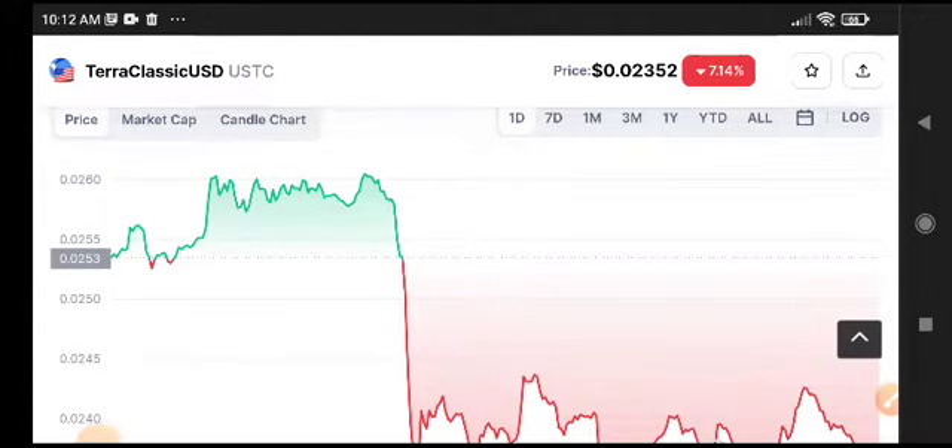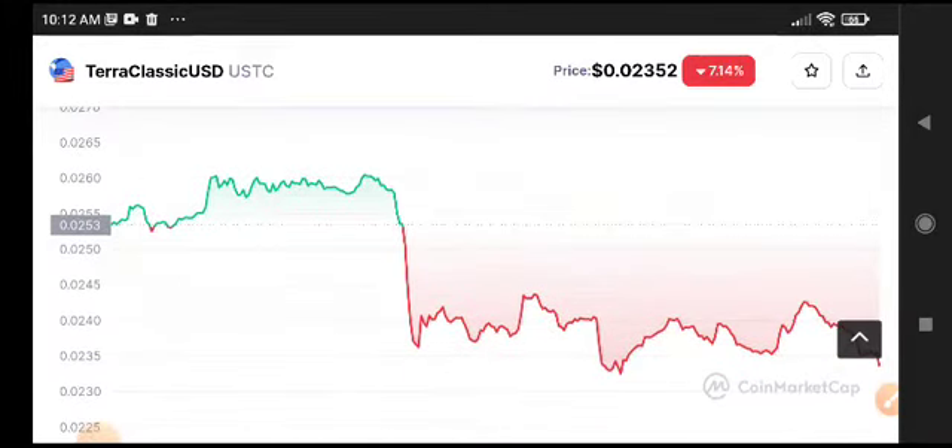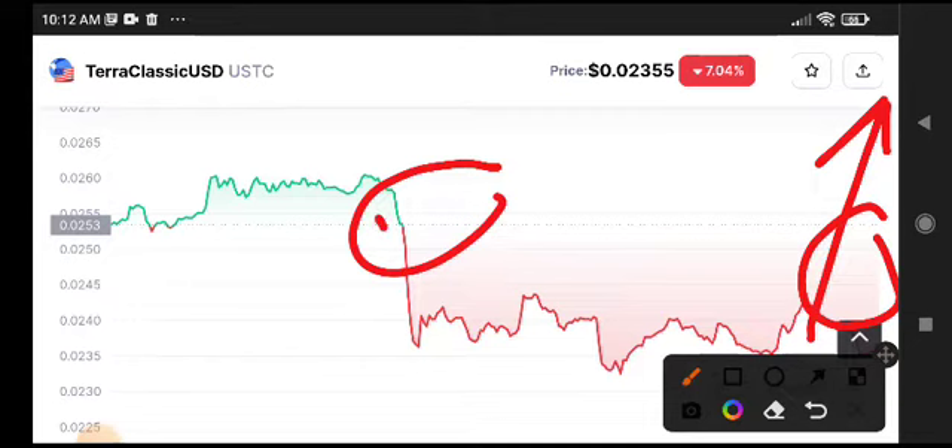But right now it is completely at the resistance point. As you can see here, it is very close to this resistance point. So for example, if it does a breakout again, maybe we will see a very huge pump. As you can see, it has broken down.